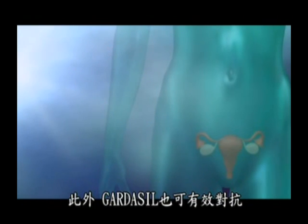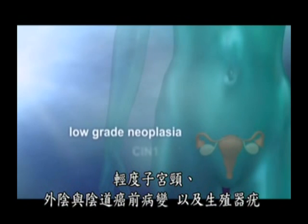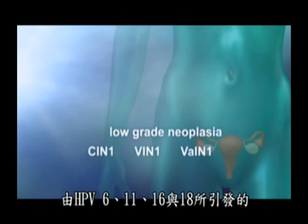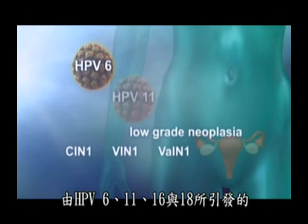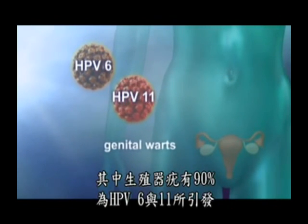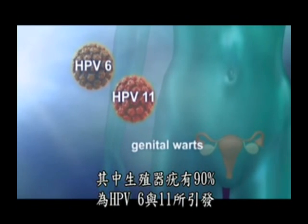Additionally, Gardasil was effective against low-grade cervical, vulvar, and vaginal intraepithelial neoplasia caused by HPV 6, 11, 16, and 18, and genital warts, 90% of which are caused by HPV types 6 and 11.